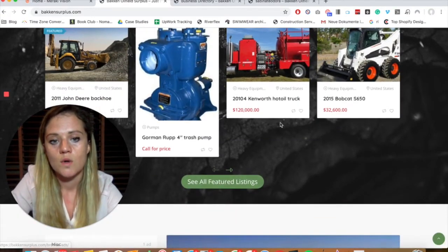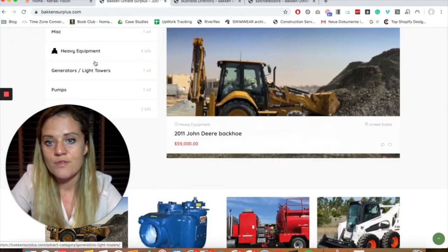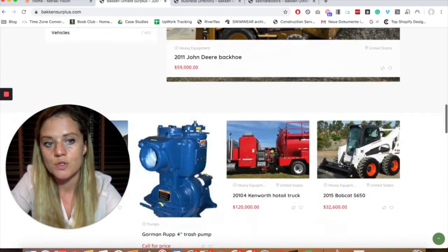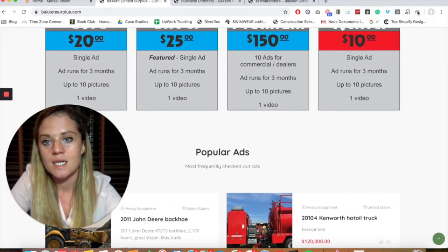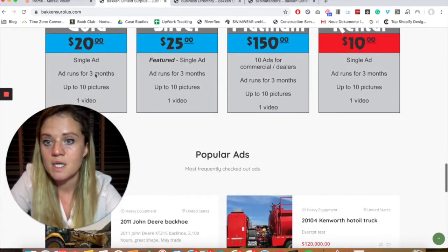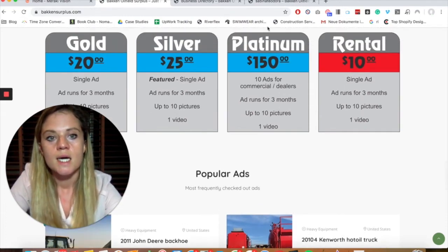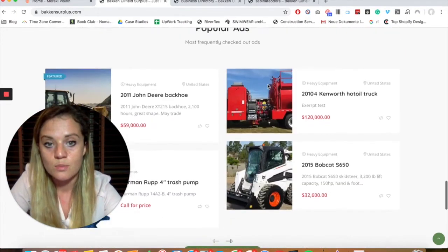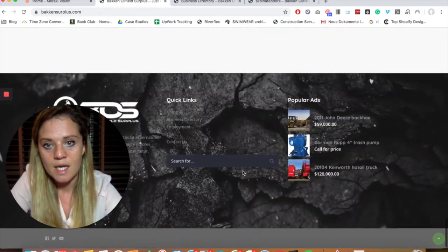We also have featured ads, which are part of the paid packages. Then we have different categories — heavy equipment, heavy machinery, vehicles, and so on. It's set up in different tiers: if you're a gold member you pay a set amount, get a single ad, your ad runs for three months, and you can upload one picture and one video. If you want platinum, you can have up to ten ads — great for companies selling many different products. There's a clean look to everything that matches the brand.